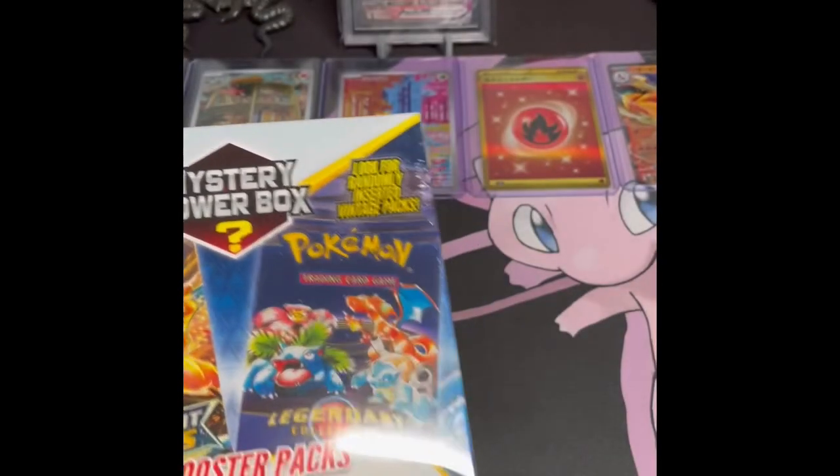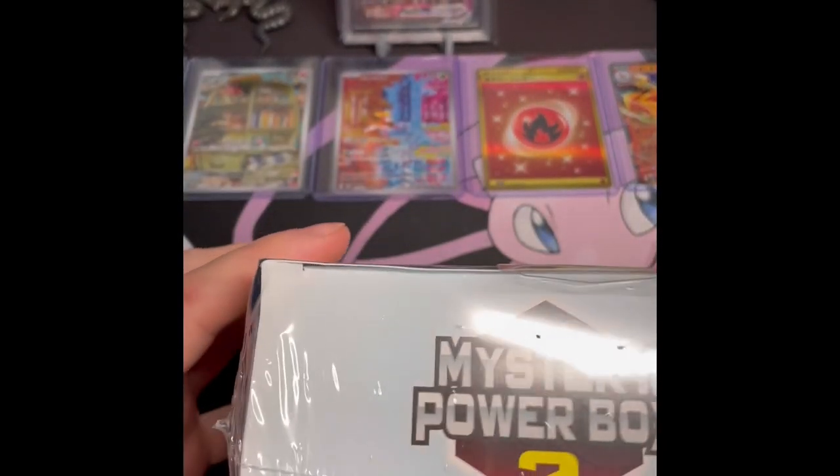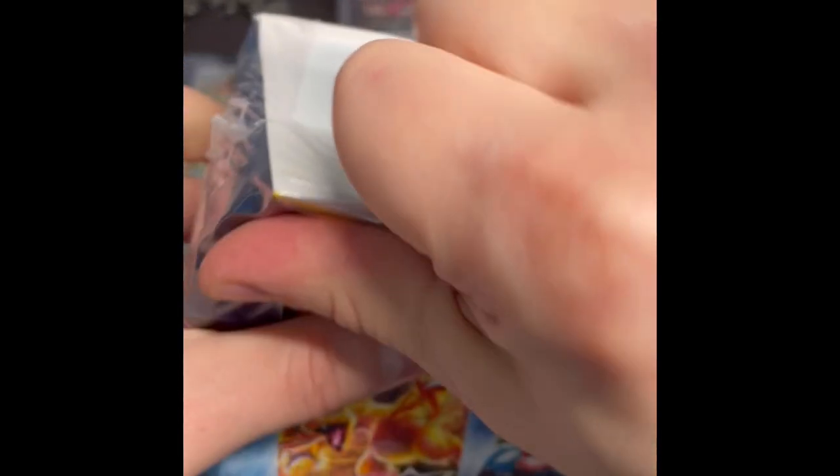I never understood what these patterns were on some of the random holo cards, but kind of neat I guess. I'll put those aside and we'll get back now to our other two mystery power boxes — hoping for a little bit better luck on the pulls. It's been a little slow to start.